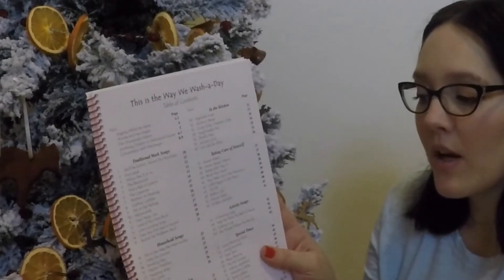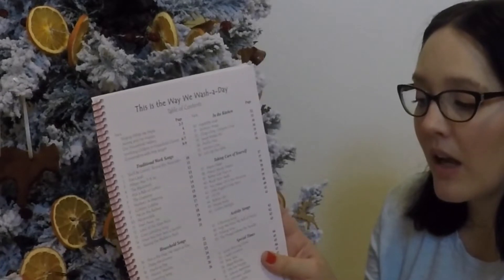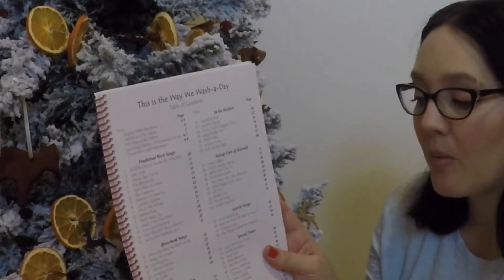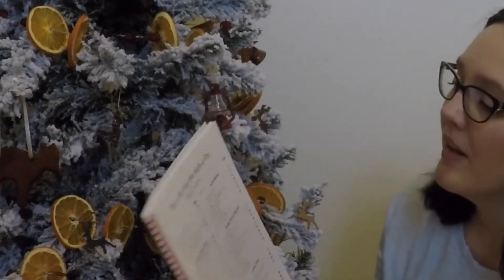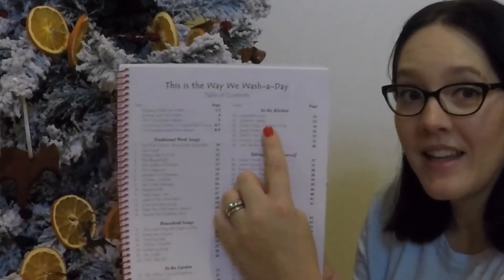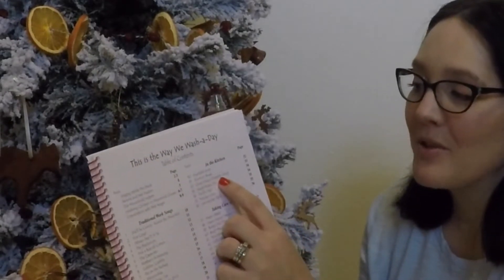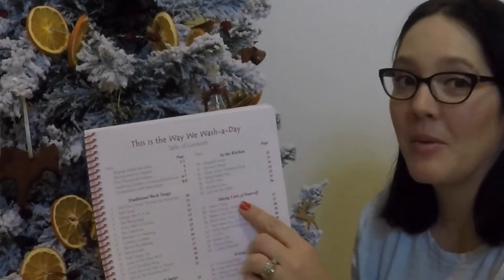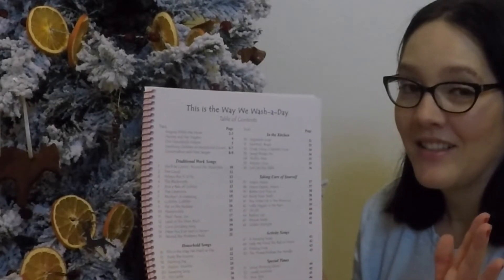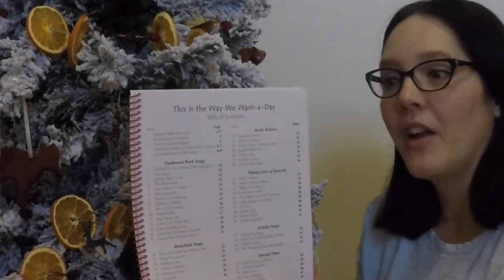In the Garden: Oh When I Go A-Plowing, Growing Song, It's Fun to Dig Potatoes, Little Watering Can, Little Red Wagon, The Farmer in the Dell, Fairies of Water, Fire, Air, and Earth. In the Kitchen: Vegetable Soup, Shortened Bread, Chop Chop Chippity Chop, Sweet Potato Pie, Muffin Man, Kitchen Cries, Let's Set the Table. Great songs to get your kids motivated, being joyful, and really having a good attitude while they are working.